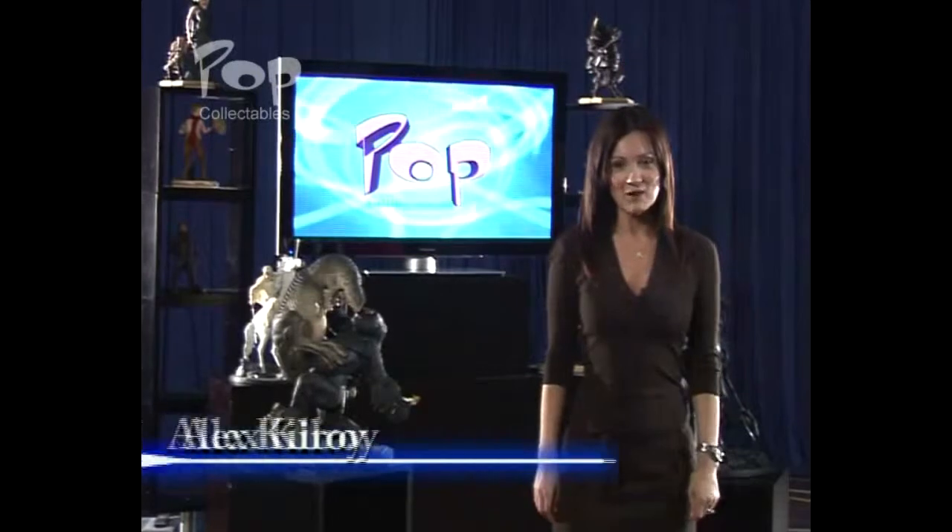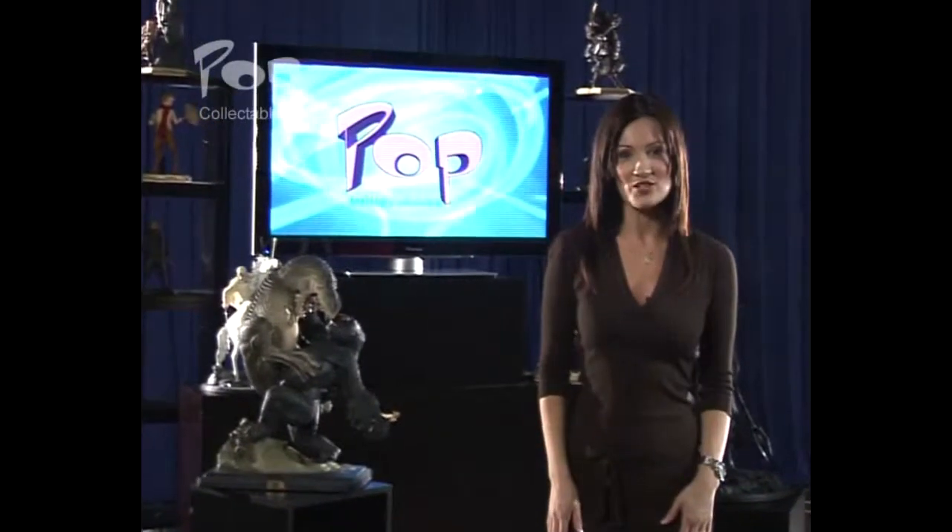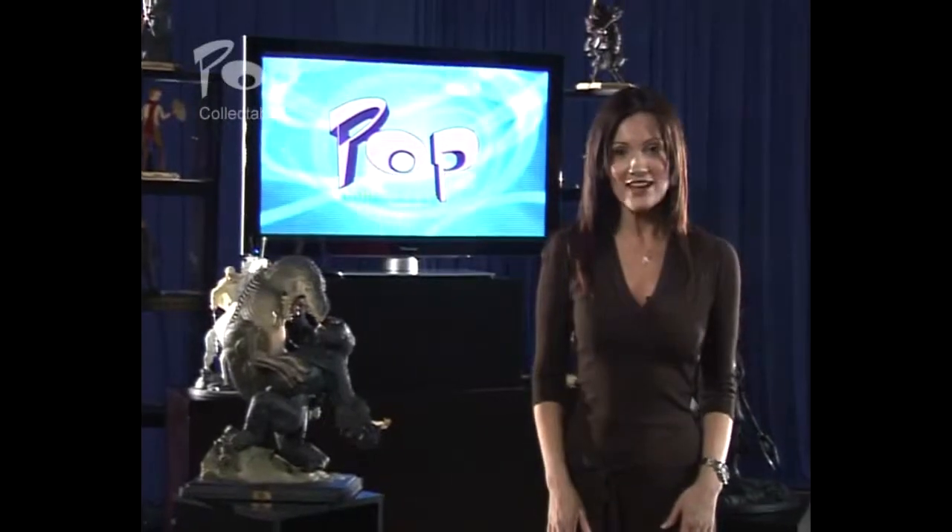Hi and welcome to Pop Collectibles, a show for and about collectors of pop culture. Whether it's from film, TV, sport or music memorabilia, this show is about collecting in the 21st century.